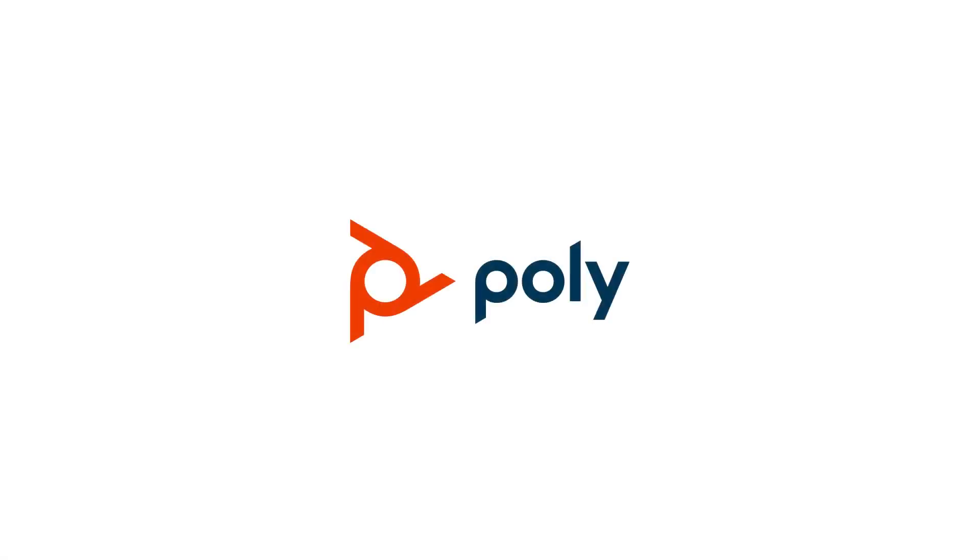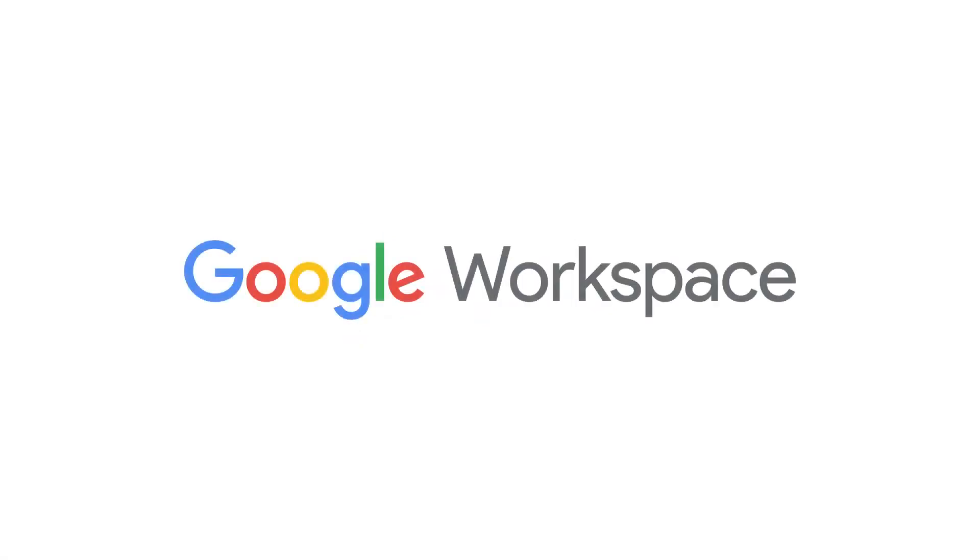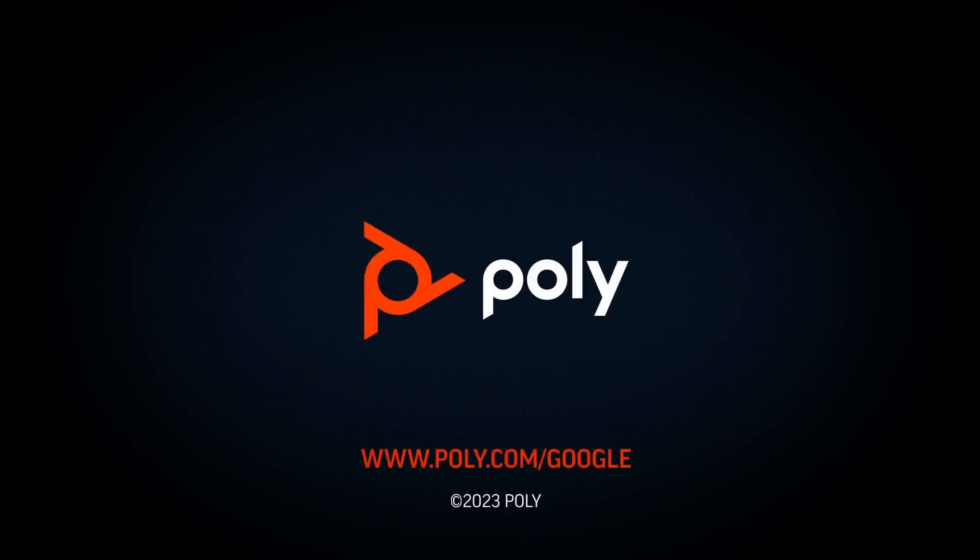Together, Poly and Google are simplifying the new era of work with smart, flexible solutions that meet the needs of today's workforce. Learn more at poly.com/google.